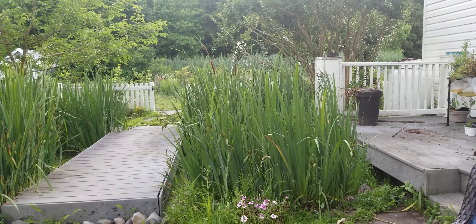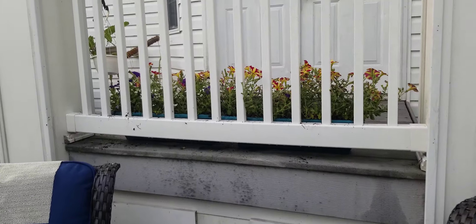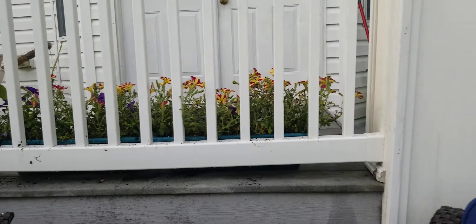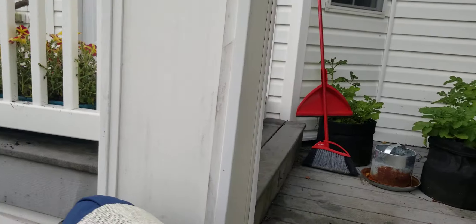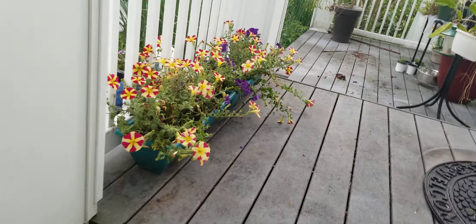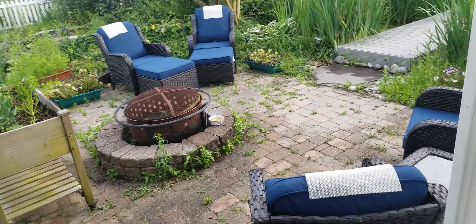Listen to the fountain here with the bubbling. Just chill and relax and enjoy the flowers and all of the seedlings. It's been a very long day today.